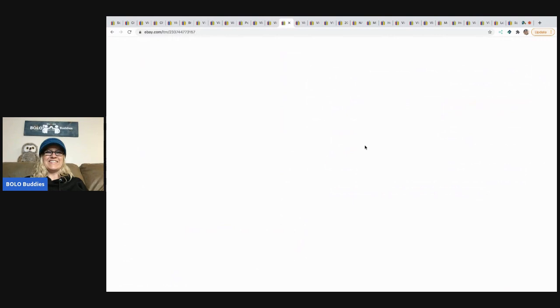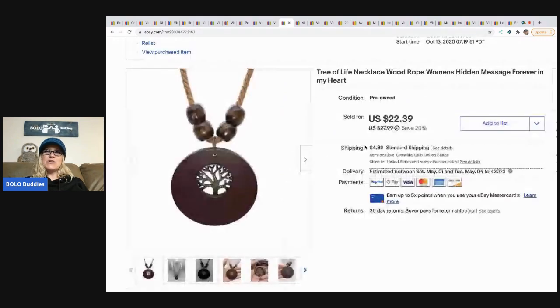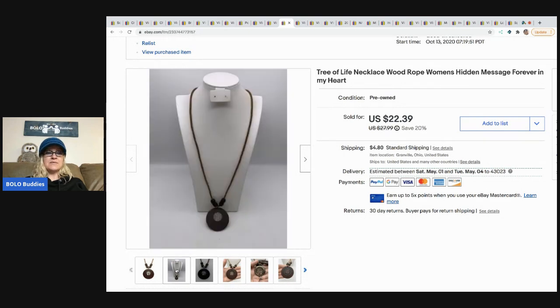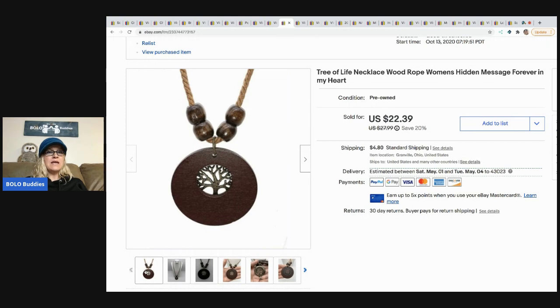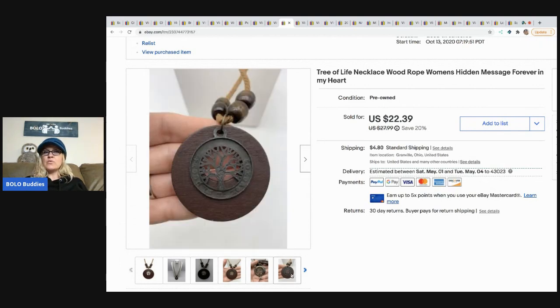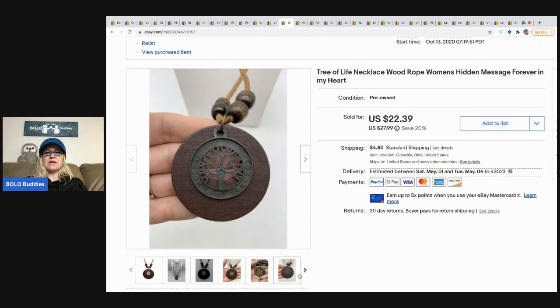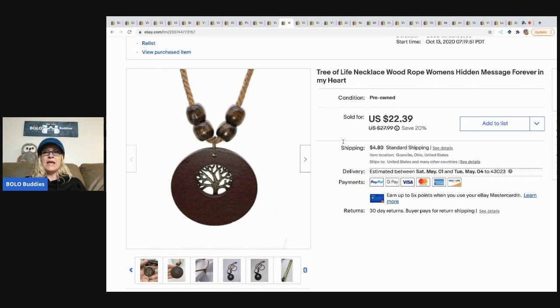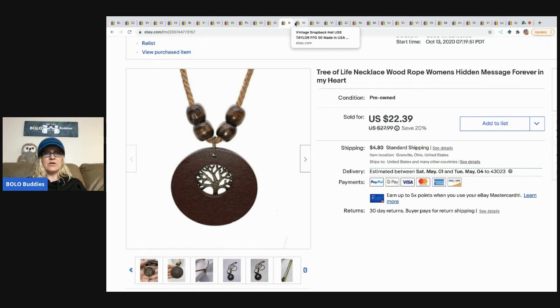The next item I sold is this Tree of Life necklace on a rope. I picked up a lot of necklaces from Donatella Botolino's auction — the more high-end items cost me about $8 each. This one sold quickly for $22.39 and the buyer paid shipping. If you haven't checked out Donatella Botolino and Auctions for You, there's a link in the description.